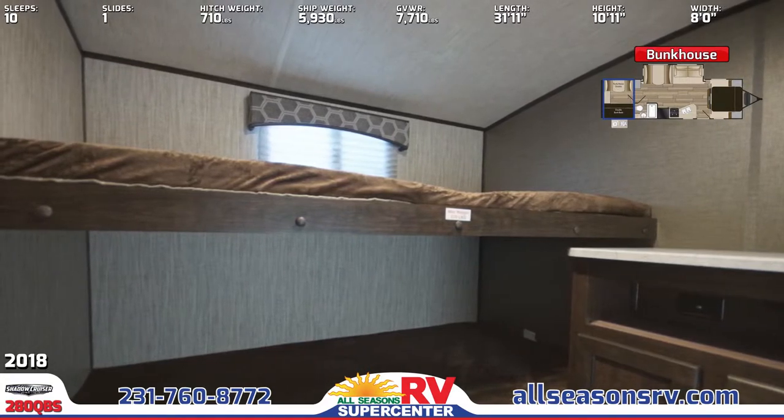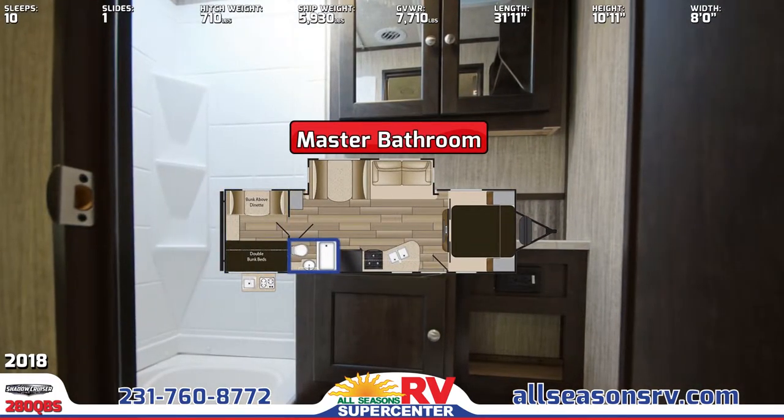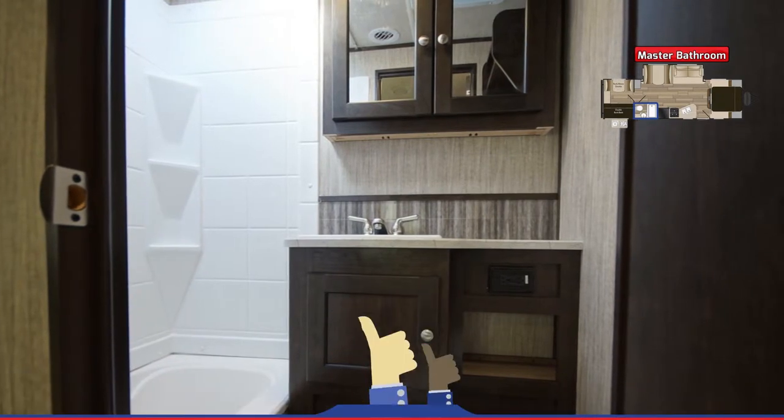Nearby, the bathroom features a vanity with mirrored medicine cabinet and under-sink storage, foot flush toilet, and skylight. There's also a shower with ABS surround and a handheld sprayer.